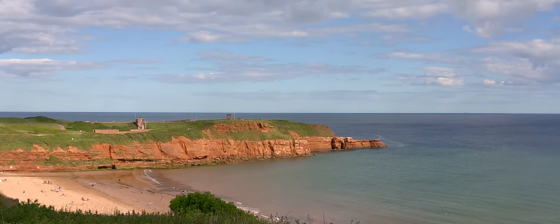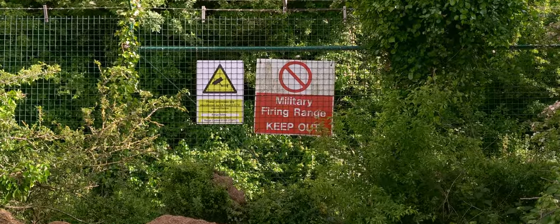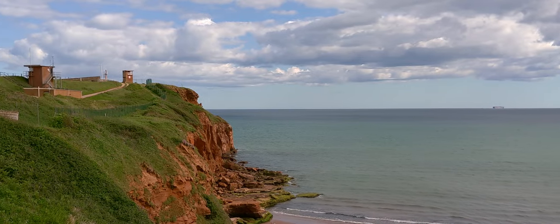Originally built during World War II, there is a military rifle range at Straight Point, still in regular use by the Royal Marines from the Lympstone Commando Base.